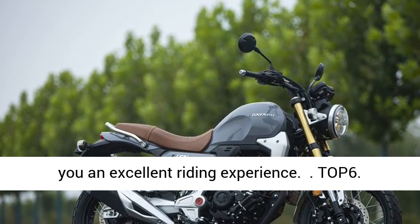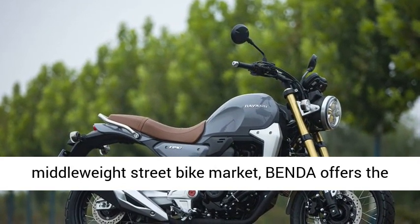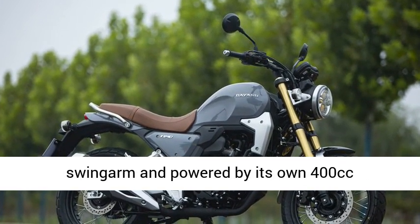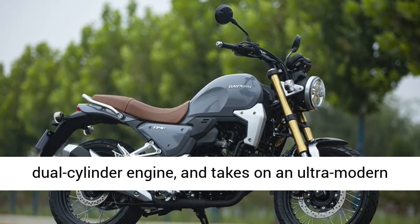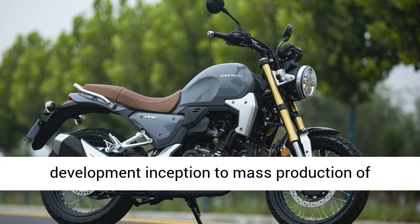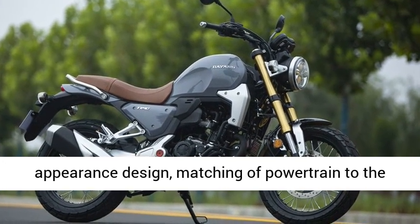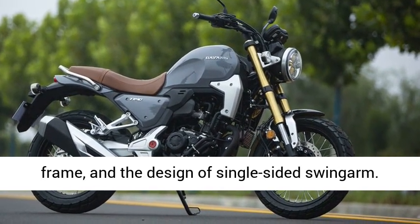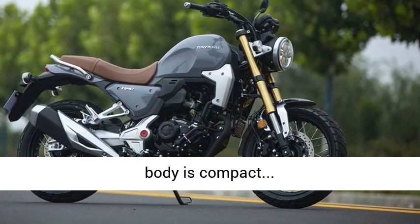Top 6: Benda ASURA 400. In the ultra-competitive middleweight street bike market, Benda offers the ASURA 400, designed with a single-sided swingarm and powered by its own 400cc dual-cylinder engine, taking on an ultra-modern original look. It took three years from development inception to mass production of the ASURA 400. Benda independently completed the appearance design, matching of the powertrain to the frame, and the design of the single-sided swingarm. The unique appearance is extremely impressive, and the body is compact.